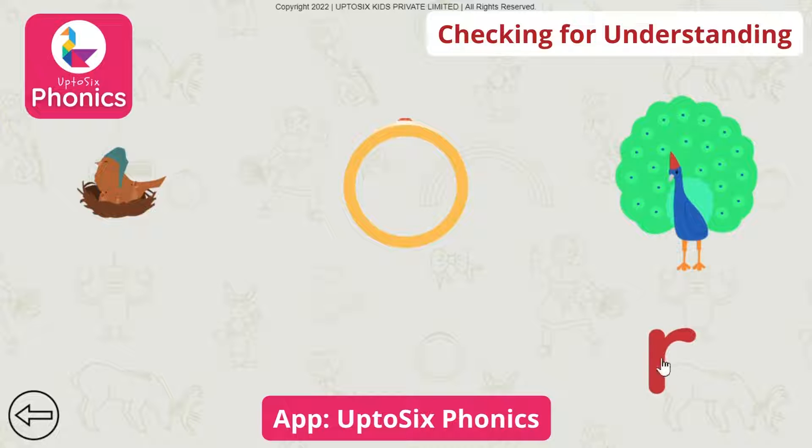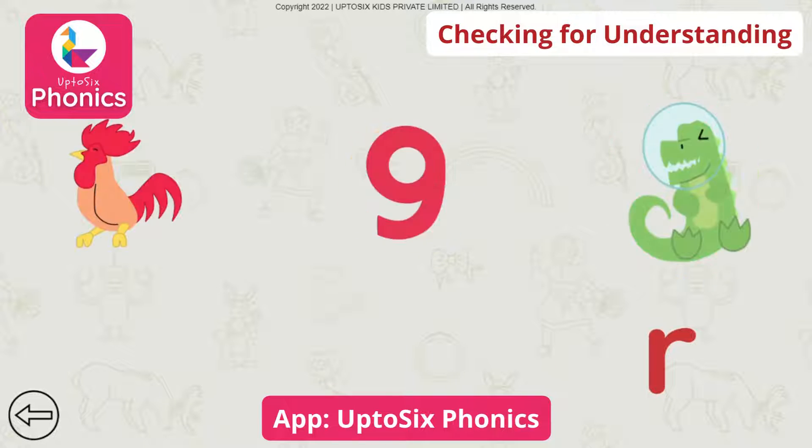Peacock. Peacock. Ring. Tap on the picture that begins with the sound. Rrrr. Alligator. Rooster.